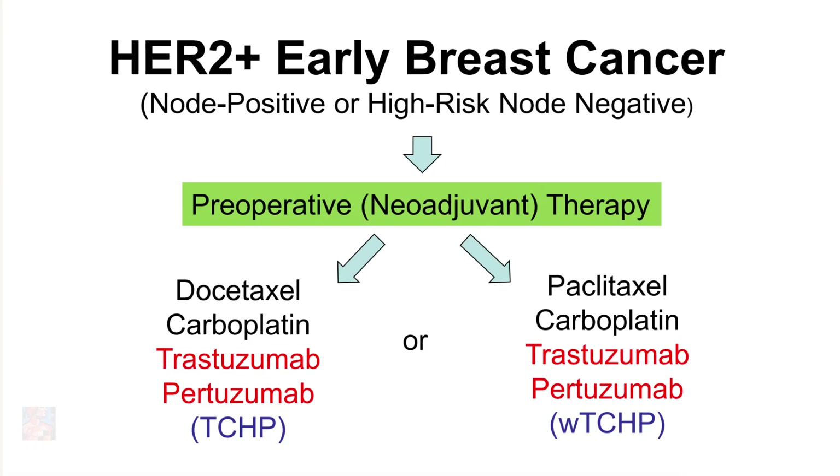My recommendation in consultation with our surgeons and our multidisciplinary team was to proceed with neoadjuvant, also called preoperative systemic therapy, which is chemotherapy and biologic therapy we would give before the patient goes to surgery. There are different types of chemotherapy we would consider. The most important ones are the taxanes, whether it's paclitaxel or docetaxel, as well as carboplatin.